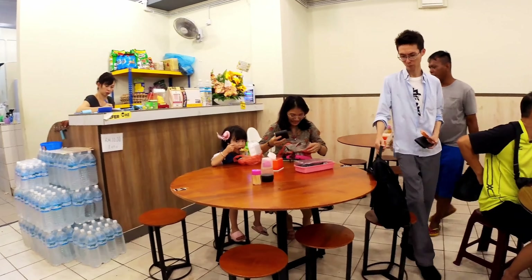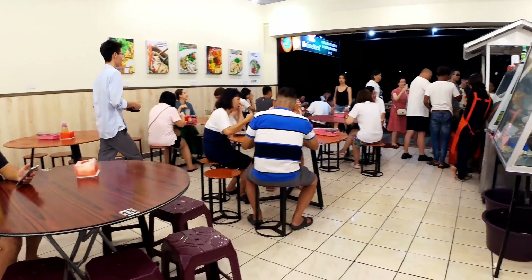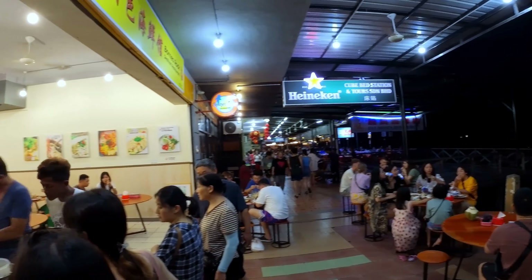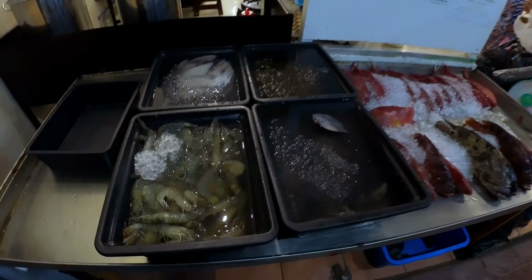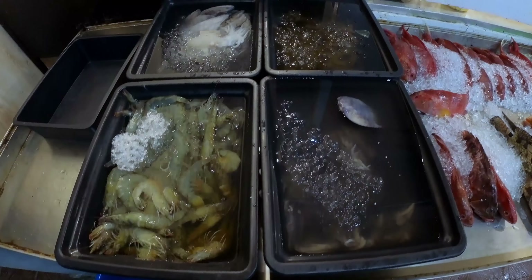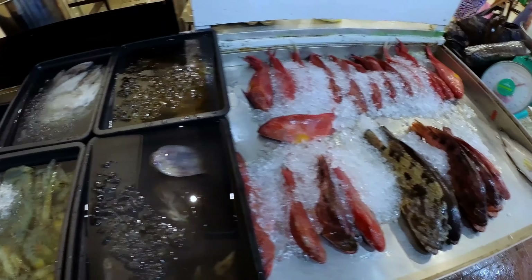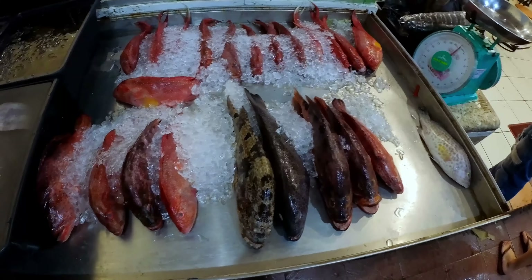Borneo Rock Restaurant is nestled on a bustling row of seafood restaurants along the picturesque promenade in Samporna. This culinary strip is a mecca for seafood enthusiasts, offering an array of dining options all in one place. The restaurant's location within this seafood haven creates a delightful atmosphere of competition and camaraderie among the eateries, ensuring that only the freshest and finest seafood is served to guests.